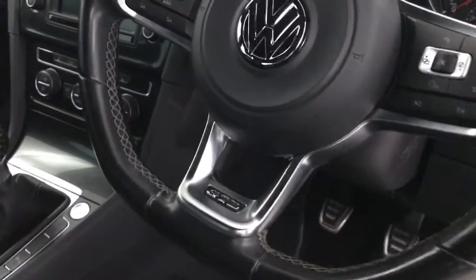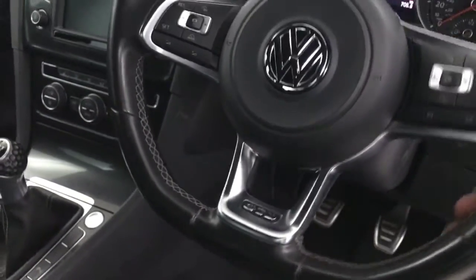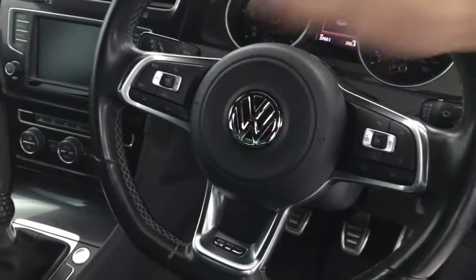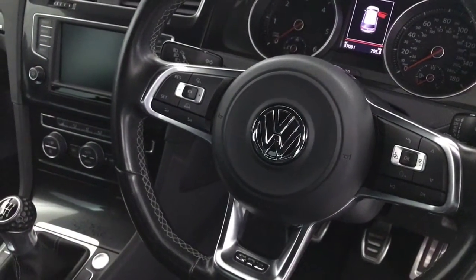Got this very nice flat-bottom GTD steering wheel — it has a very premium feel to it. We've got auto lights on the steering column. We've got the adaptive cruise control and all the menu buttons here.